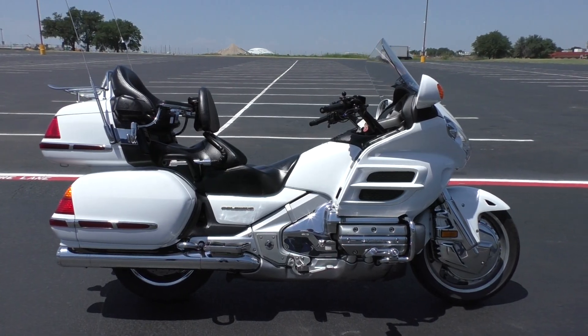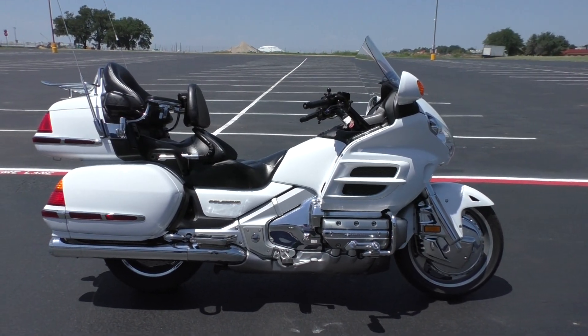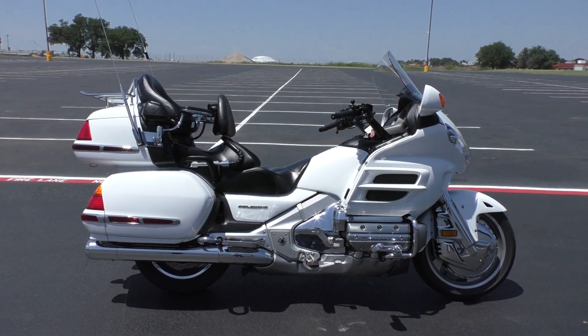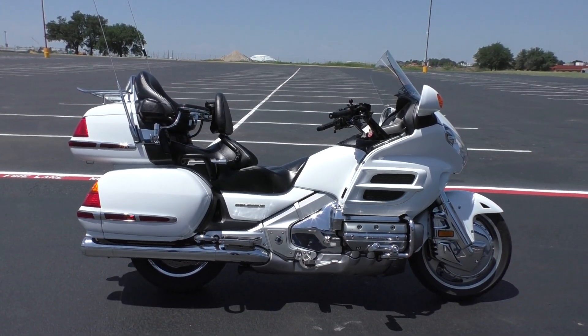What's up guys? Nick here with American Motorcycle Trading Company in Arlington, Texas. Got a 2004 Honda Goldwing GL1800 with me today.